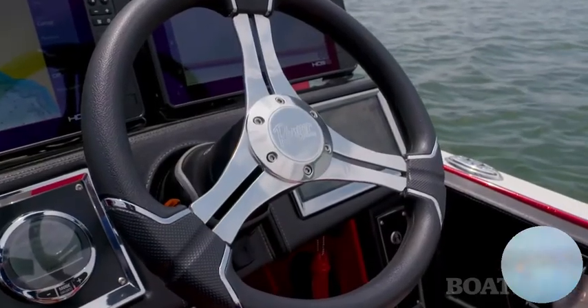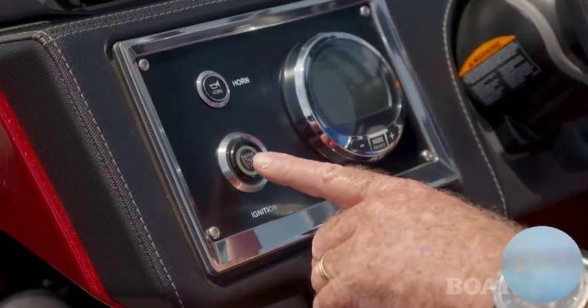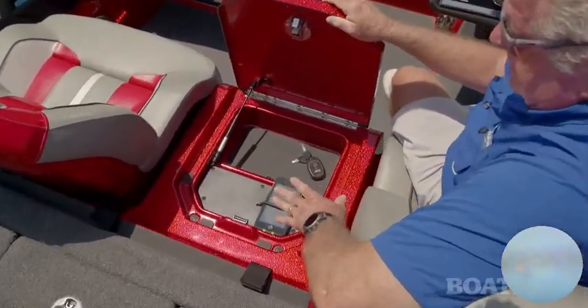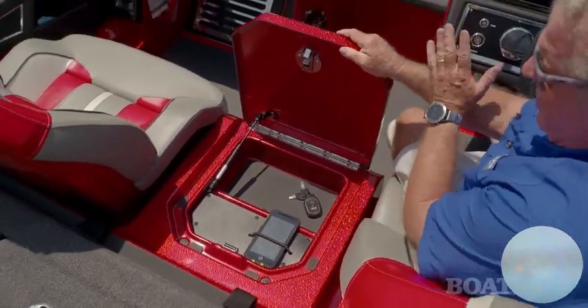The wheel is a tilt wheel. You've got the trim switch over here on the throttle lever, and you've also got a SmartCraft gauge. There's also a touch starter button. You'd expect there to be storage underneath this central step, but you've also got a charger for your phone. The hatch opens forward, which makes it easier to access from the driver's seat.